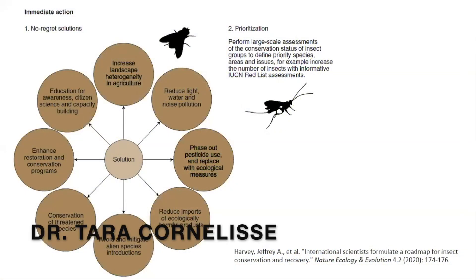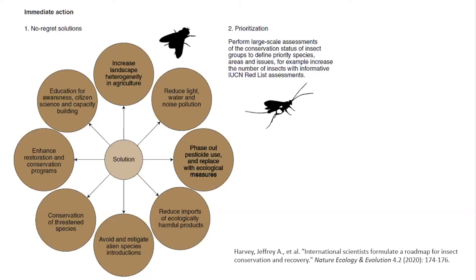As we heard earlier, pollinators are declining and you've probably heard a lot of the insect apocalypse headlines. There's a lot of research showing that we have a clear issue with insect decline. This figure is part of a paper I was part of about a roadmap for how we can actually implement solutions to conserve insects.